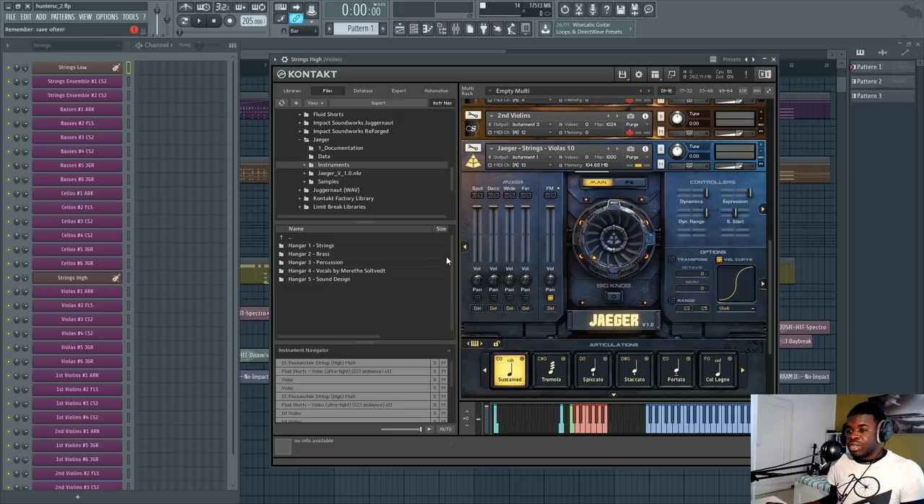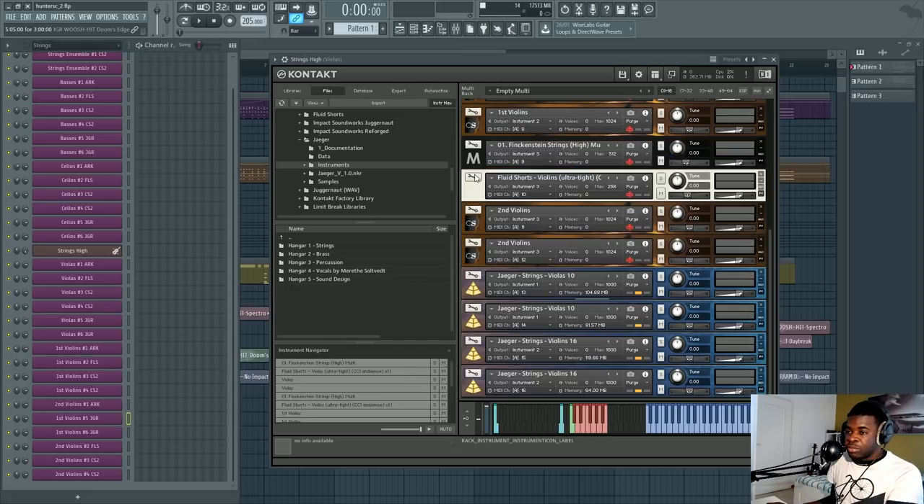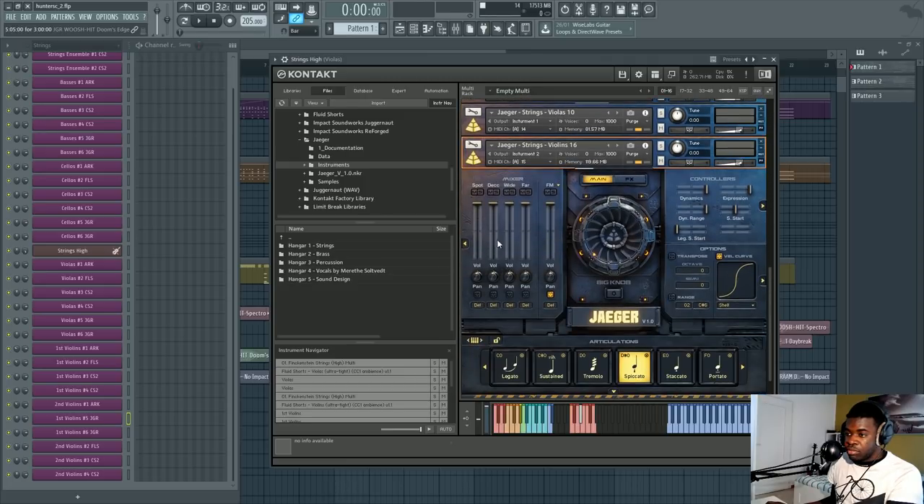Let's get into Jaeger and talk about each instrument group, starting from the strings. The interface looks alien and complicated, but it's actually pretty simple once you understand it. Moving to the violins patch: here you have mic positions, which you can set as you want — a feature every library has now. You also have controllers for dynamics, expression, sample start, legato sample start, and dynamic range. Dynamic range is a slider that determines the behavior of the dynamics on the module.